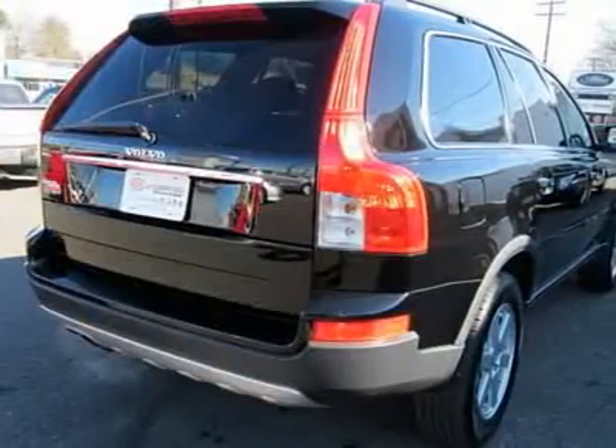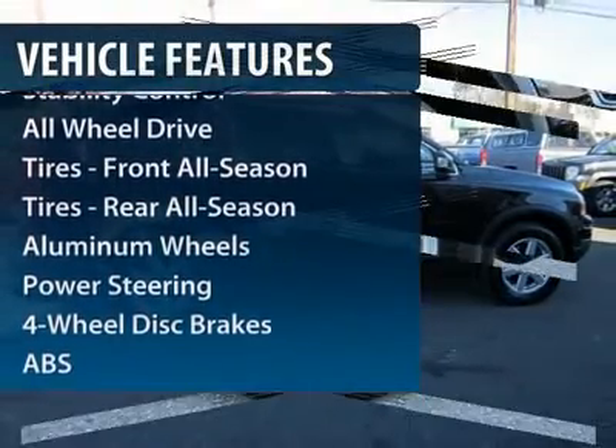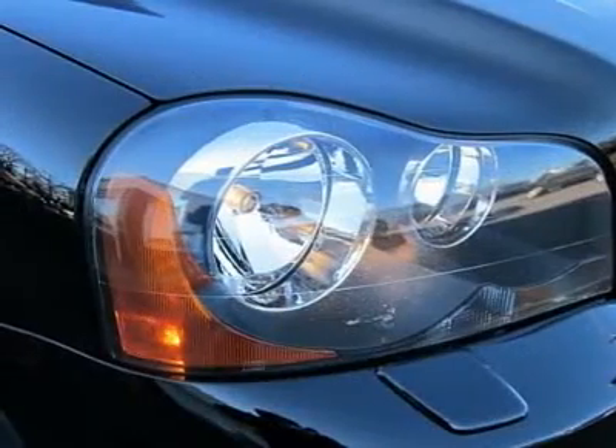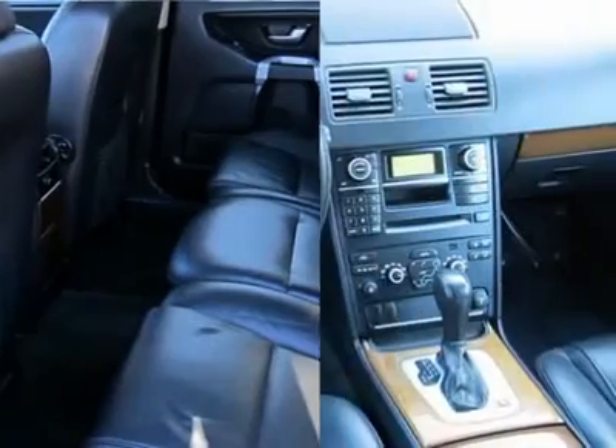Here are some of this vehicle's great options: all-wheel drive, steering wheel audio controls, stability control, traction control, anti-lock braking system, power passenger seat, power steering, adjustable steering wheel, aluminum wheels, and floor mats.